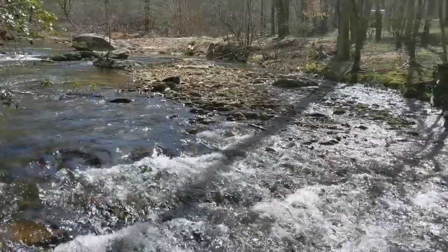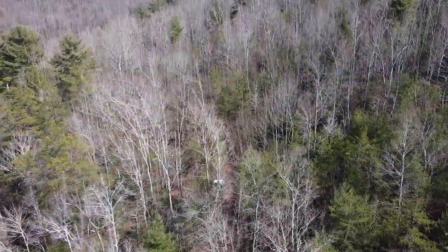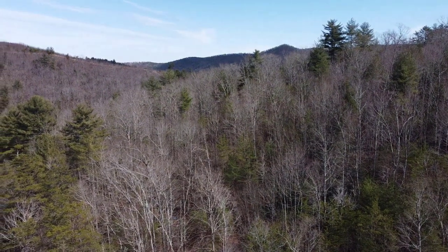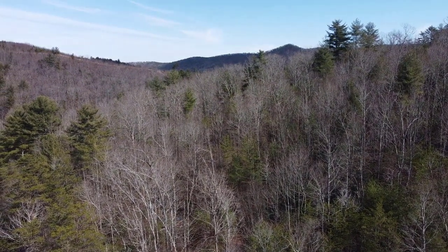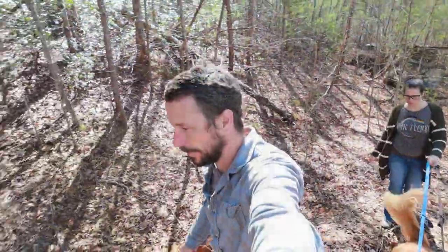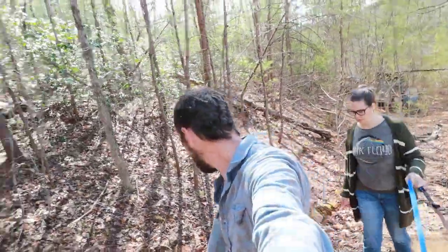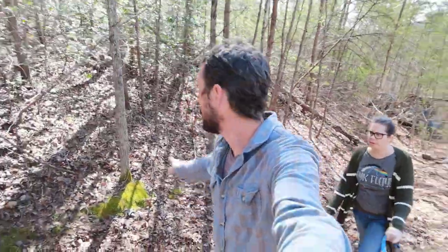Brandon was going to run up somewhere real quick, and we continued down the other way. So this is an old logging road, but it's washed out. The other logging roads are not — not even close to this.